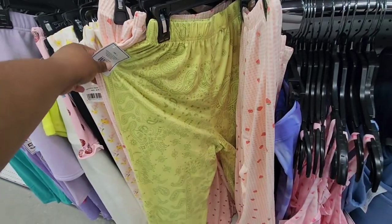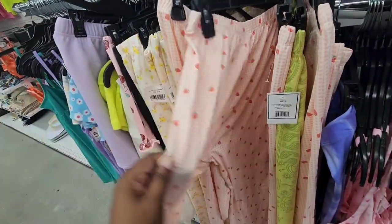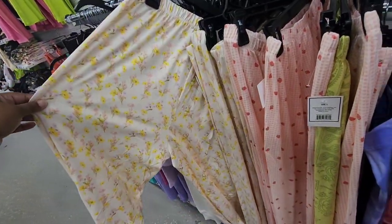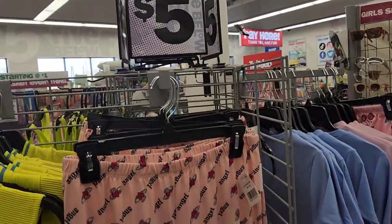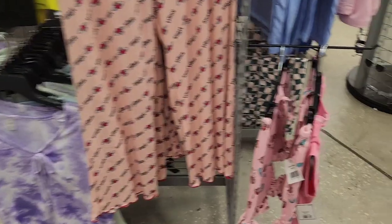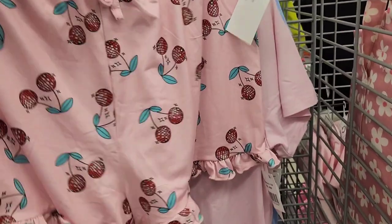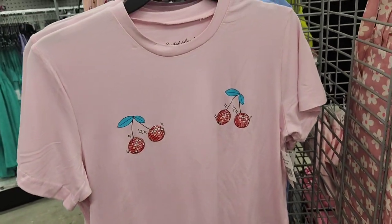They have some new pajamas — I'm going to go through them and show you. These are the long pants — pretty much the stretchy, comfortable lounge slash pajama pants. This one says "Angel" on there. This one actually had a matching shirt to it, and this is in the $5 section. These are some shorts — it's cherry themed, and right behind it was the matching shirt. I didn't see much in that collection, just those two, so I'm not sure if that's old.